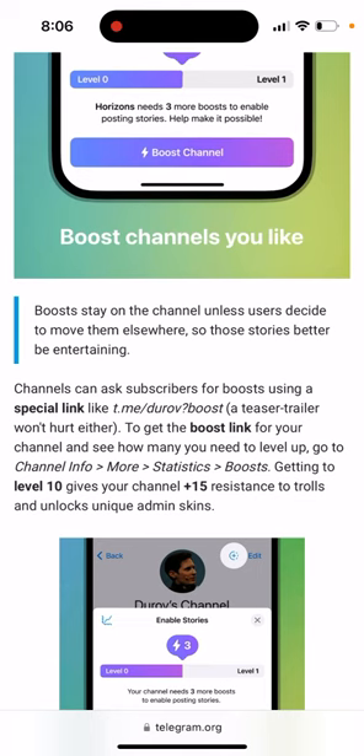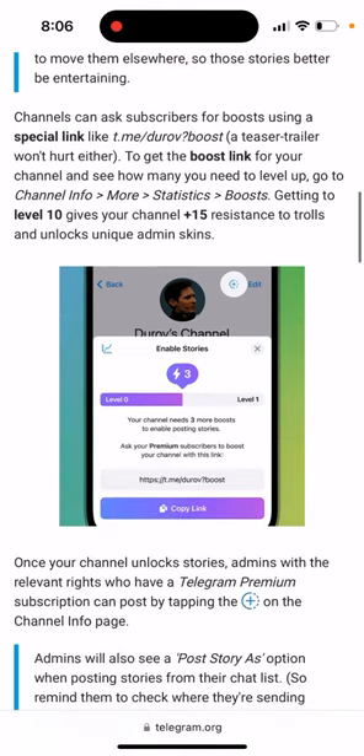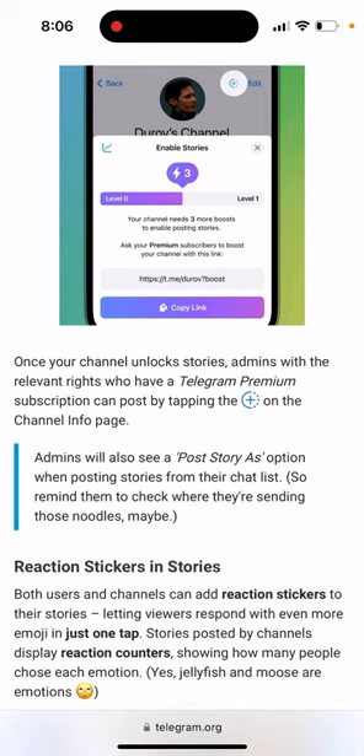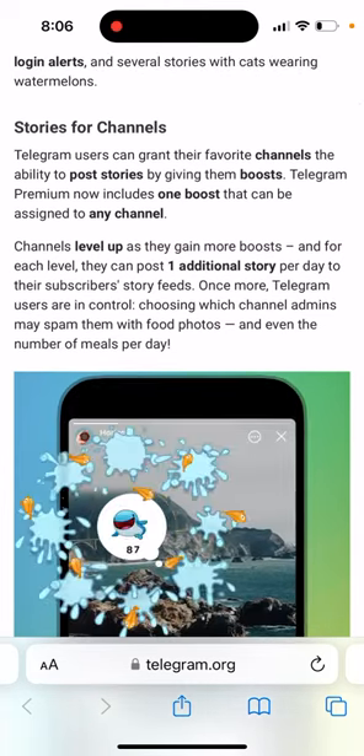Getting to level 10 gives your channel plus 15 resistance to trolls and unique admin skills. Pretty cool feature actually. And then you can just post this story as a channel admin.